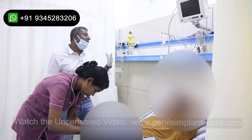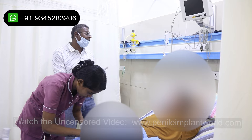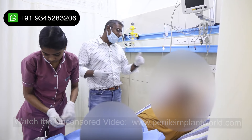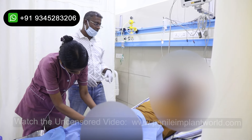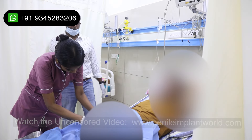That dressing will be there for another four days. Yesterday we had done the surgery — that means on Saturday we had done it. So Saturday, Sunday, Monday, Tuesday, Wednesday — you can take a bath after Wednesday. Now I'll put all those things on.